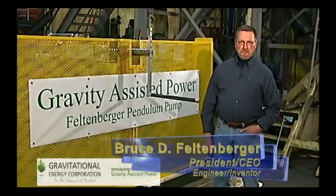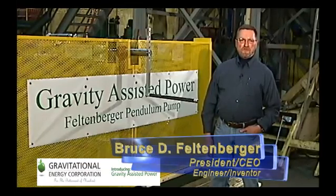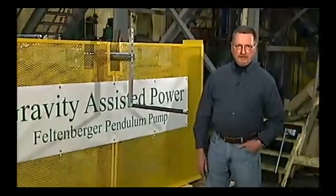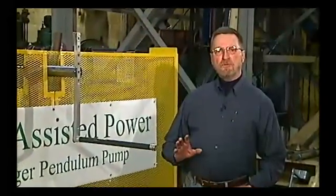I'm Bruce Feltenberger, and I'm here to share with you the results of some efforts that have been in the making for over 40 years. Back in the 60s, I had an idea of how we might be able to build a machine that would enable us to use gravity to help do work, and today we have brought this into fruition with what we call the Feltenberger Pendulum Pump.